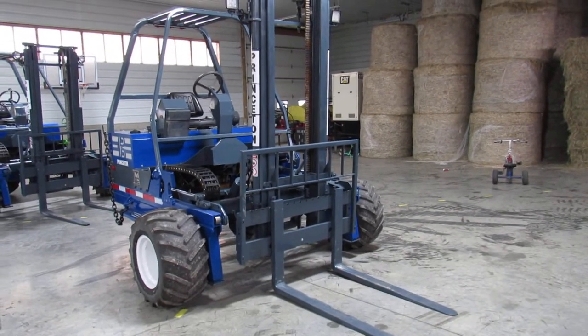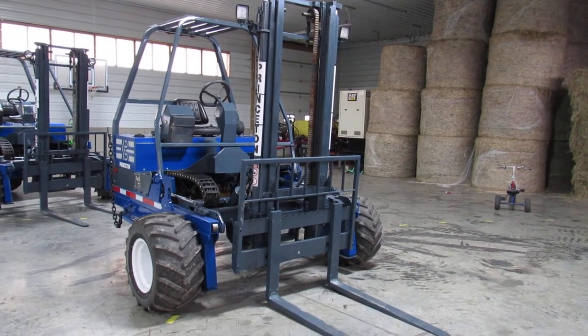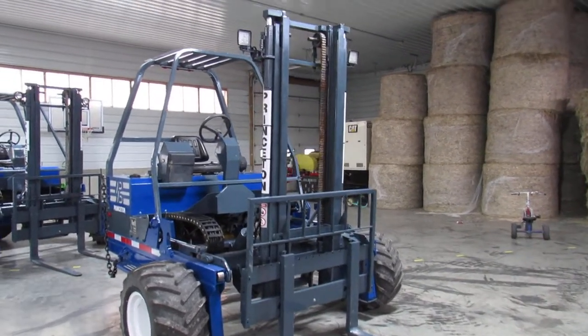Hello ladies and gentlemen, welcome to Equipment Remarketing. I'm going to show you a nice video of this 2006 Princeton PB50 sitting here with 1672 hours. It has a 10-foot mast. It's been fully refurbished and repainted.